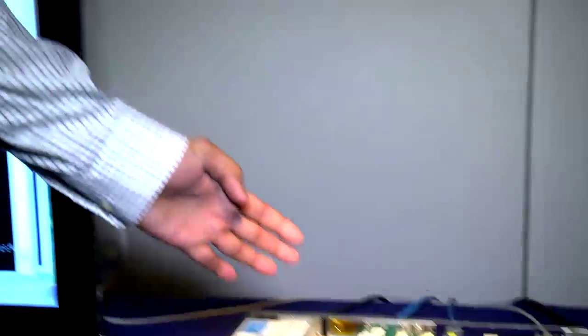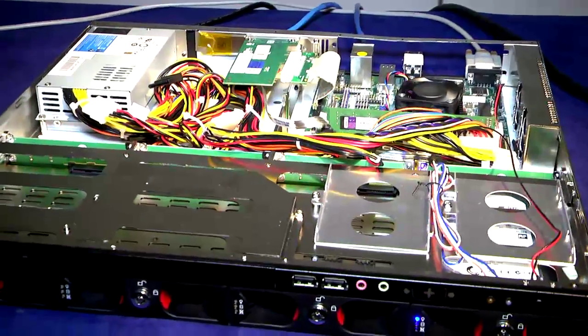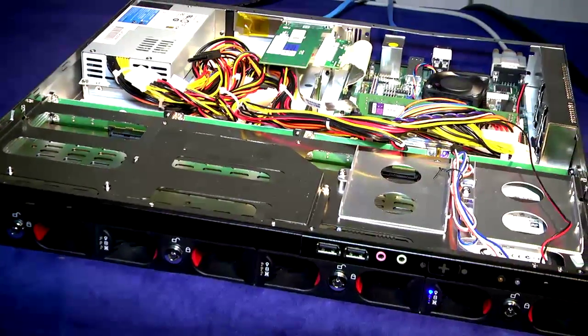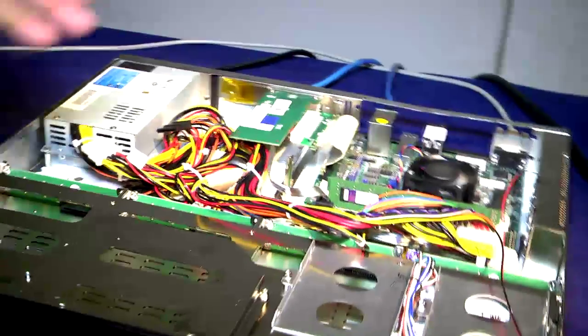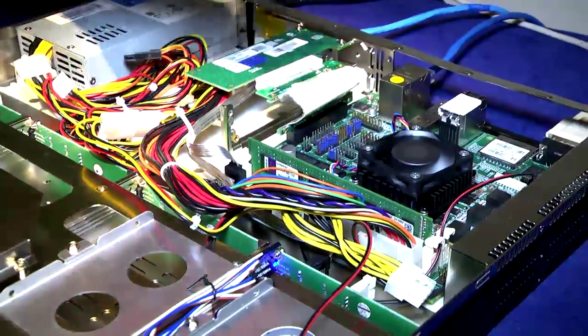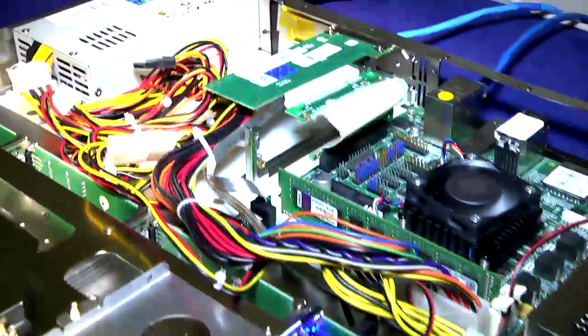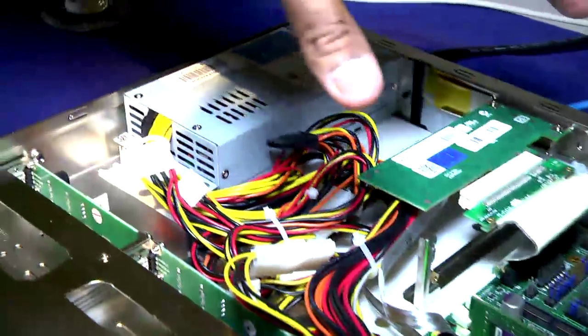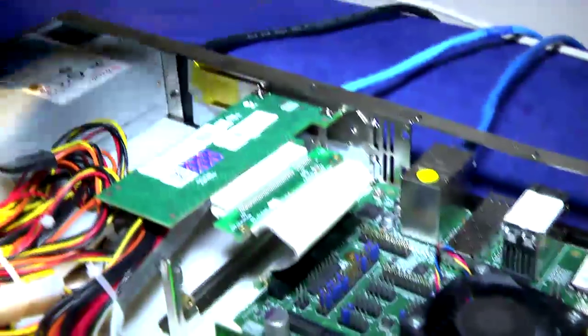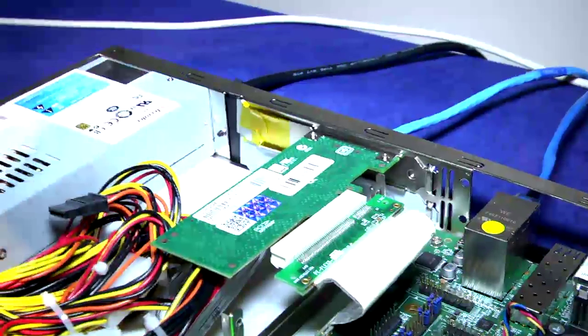Today we are going to demo the Xgene platform from Applied Micro. Here you see the ARM64-bit Xgene platform — this is the first ARM64 product in the world at the moment. This is what we call the XC1 board from Applied Micro, in a single 1U form factor. It's an 8-core CPU and has a PCIe-based interface for networking, built-in networking interfaces, and a single SATA drive for storage in this box.